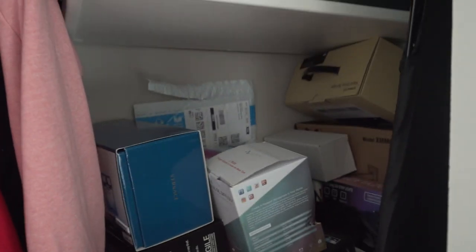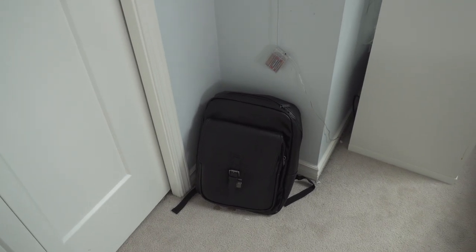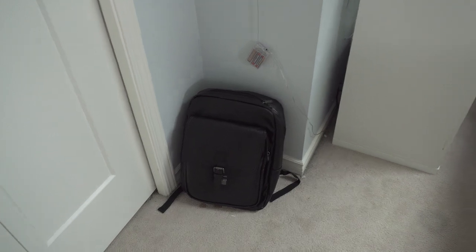Over here I have my closet. Nothing too crazy — inside is actually really messy because I haven't had time to organize it. I have some clothes, a lot of unorganized boxes, so a lot of organization needs to happen in here. Down here is the new bag, but I'm not going to go into it since I'm making a dedicated video about it.